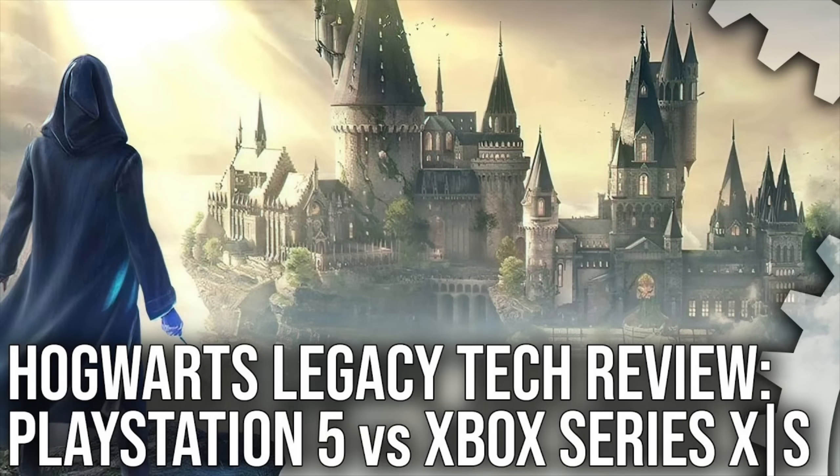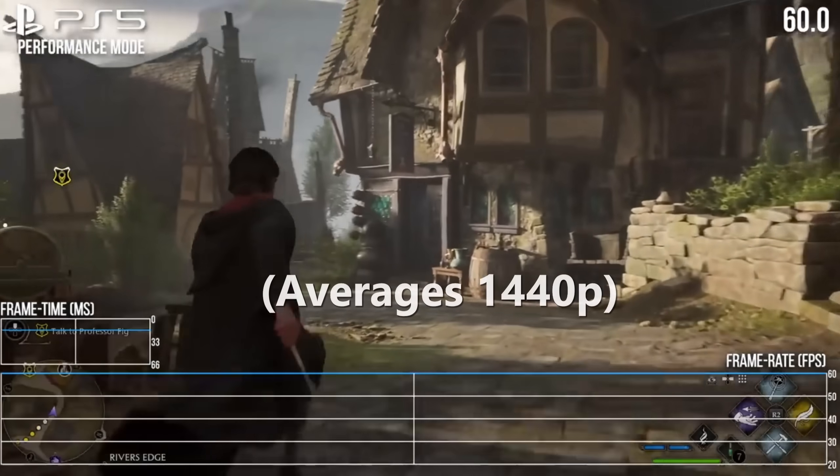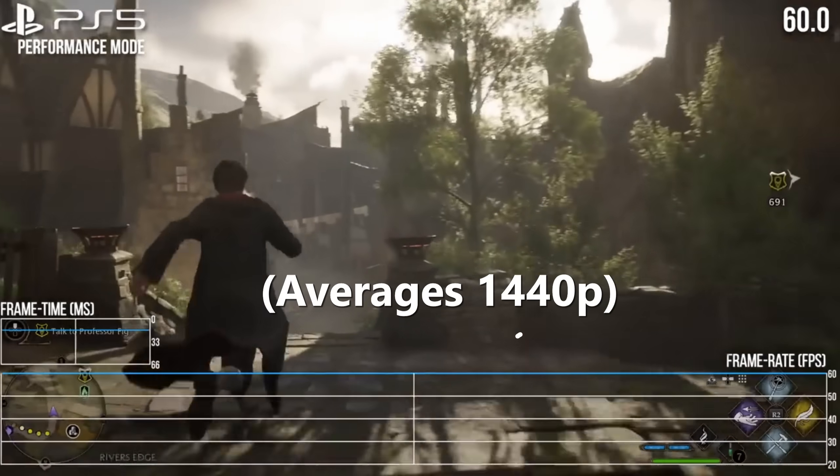Well, here we are one month later, and we actually have 4060 reviews. Let's compare 4060 performance to a recent release that was heavily analyzed on console — how about Hogwarts Legacy? The performance option averages out at about 1440p resolution.